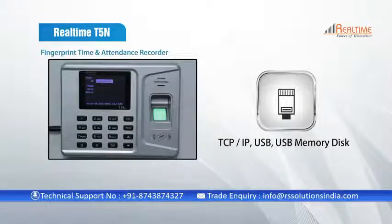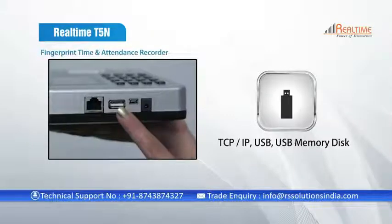Communication in this device is done through standard TCP/IP, USB, and USB memory disk.